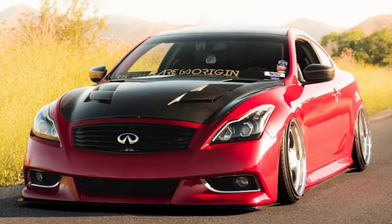Followed by this 2012 with some Work Meisters — 19 by 10 and a half plus 12 in the front, and a 19 by 11 plus 12 in the rear. Tire sizes are 225/35 and 245/35, just absolutely stretched onto these wheels. And then again, sitting on some Airlift Performance air suspension.